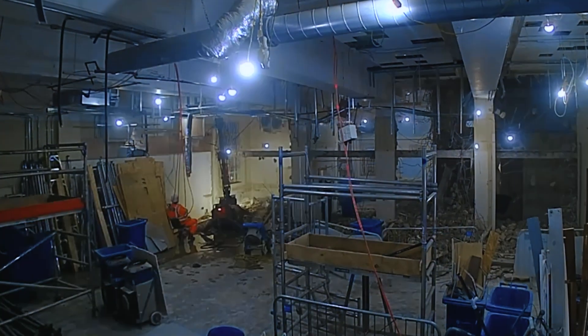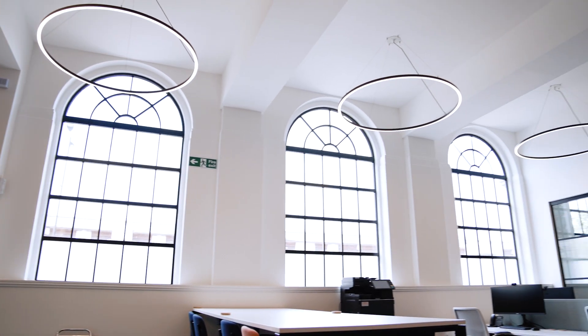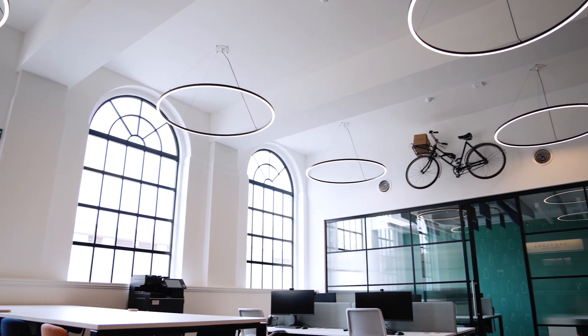Part of the demolition we used a robot which is remote controlled. Layer by layer had to be removed of multiple ceilings. We realised we had a really lovely volume and height of the space that we had to maximise.